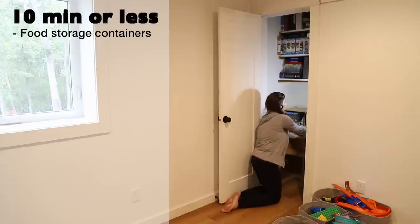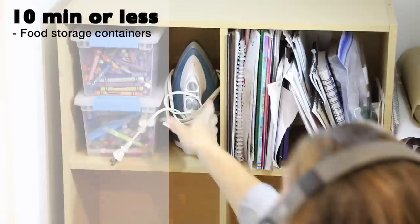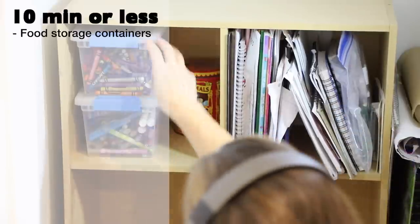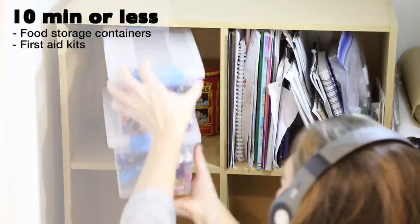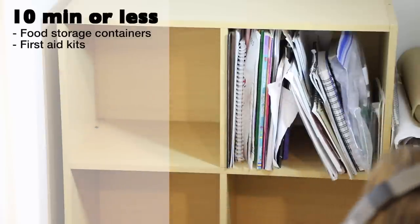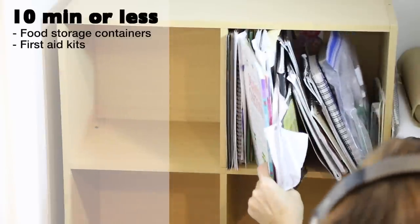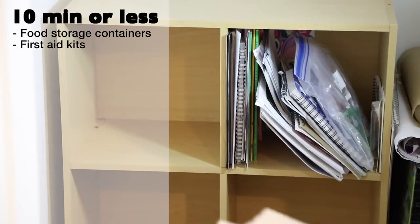Food storage containers — a couple quick rules of thumb: if it doesn't have a lid, or if it's covered in scratches or stains, consider decluttering. First aid kits — you may have multiple, maybe in your home, garage, and vehicle. Take a few minutes to check the supplies in them so that they're ready if you need them.